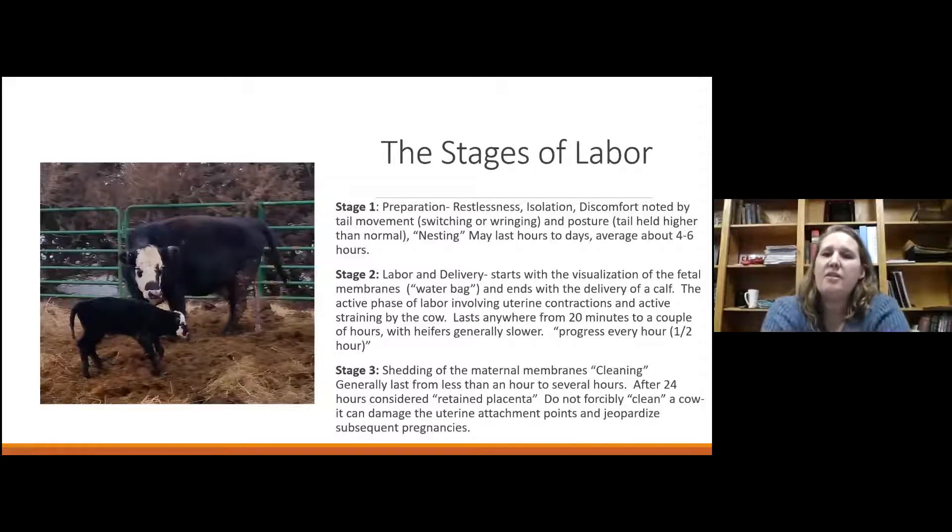There are three stages of labor. Stage one is restlessness and isolation — that cow looking for a spot away from the herd to lay down and have her calf. Stage two is what we think of as calving: labor and delivery starting with the membranes and water bag, hopefully ending with successful delivery of the calf. It can last 20 minutes to a couple of hours; heifers are generally slower. We should see progress about every half hour. After seeing fetal membranes, you want to see toes, then progress toward the nose, and then things should go quickly.